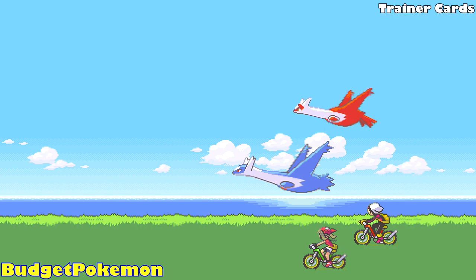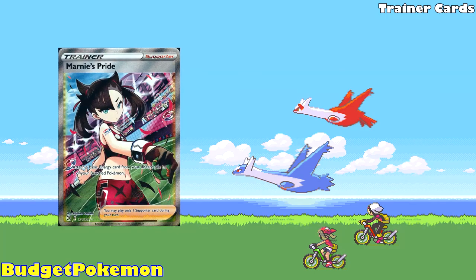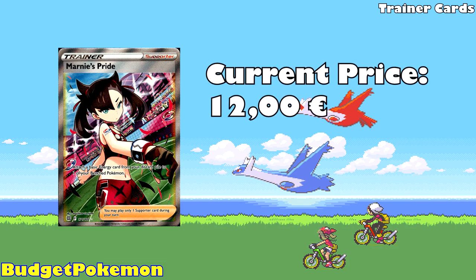The first card on our list today is Marnie's Pride from Brilliant Stars, currently available for 12 euros. This is an amazing looking card — you have Marnie, a very popular character from Pokemon Sword and Shield, wearing her gym leader uniform with the Dusk Ball in hand, alluding to the fact that she is a dark Pokemon type trainer. For 12 euros, it's an absolute steal.